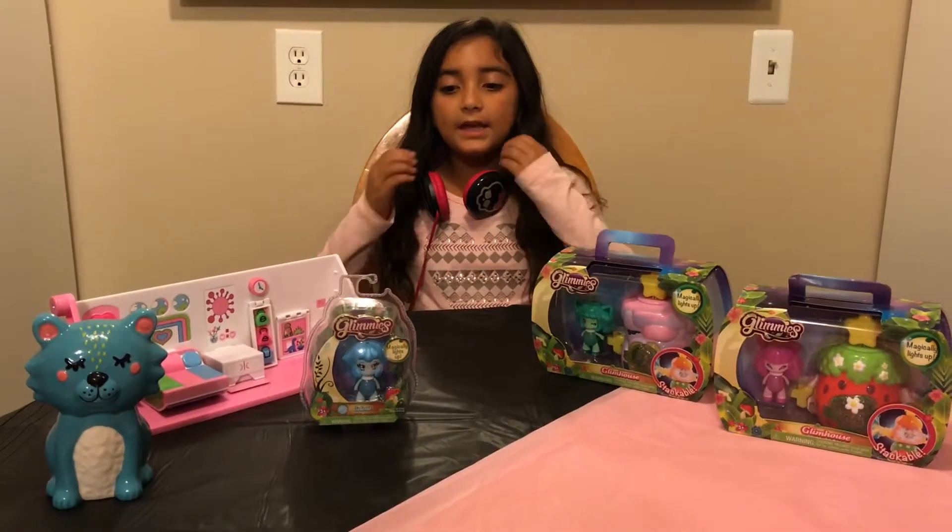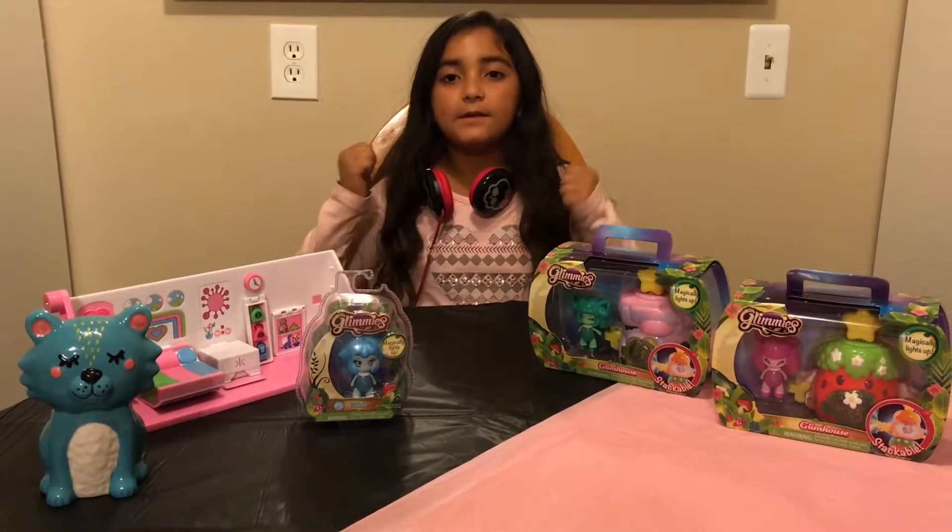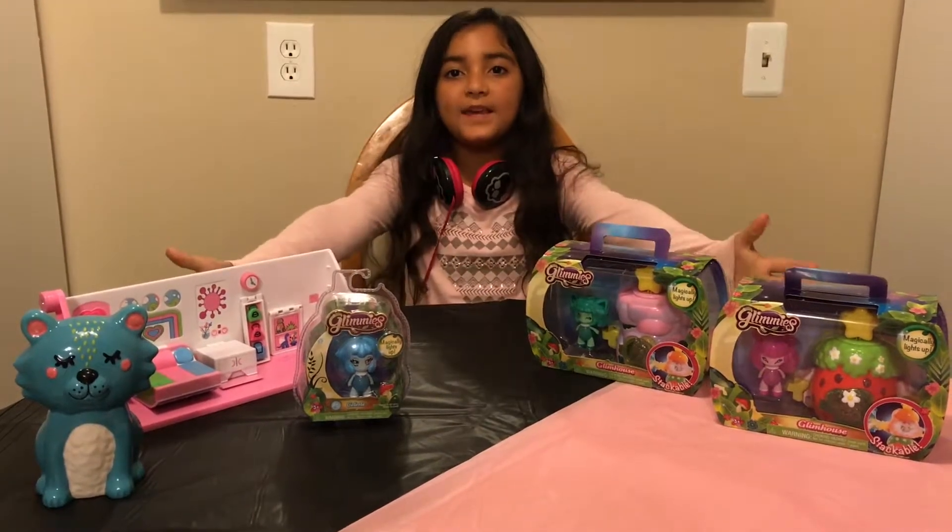Hey you guys! Today I am so excited because we are opening up Glimmies!